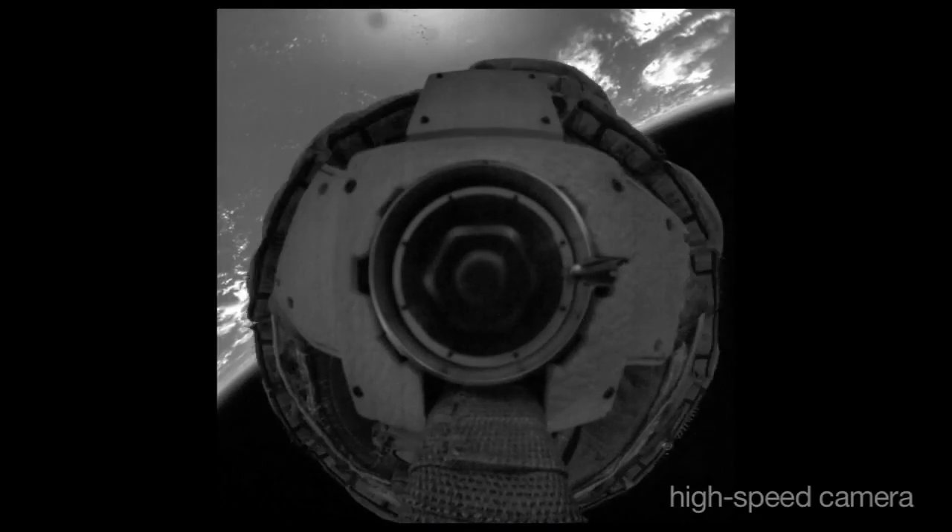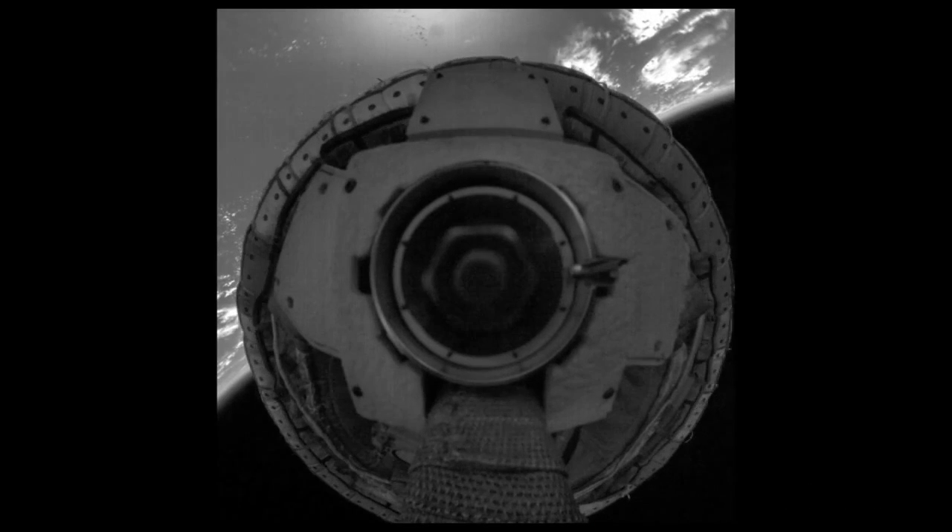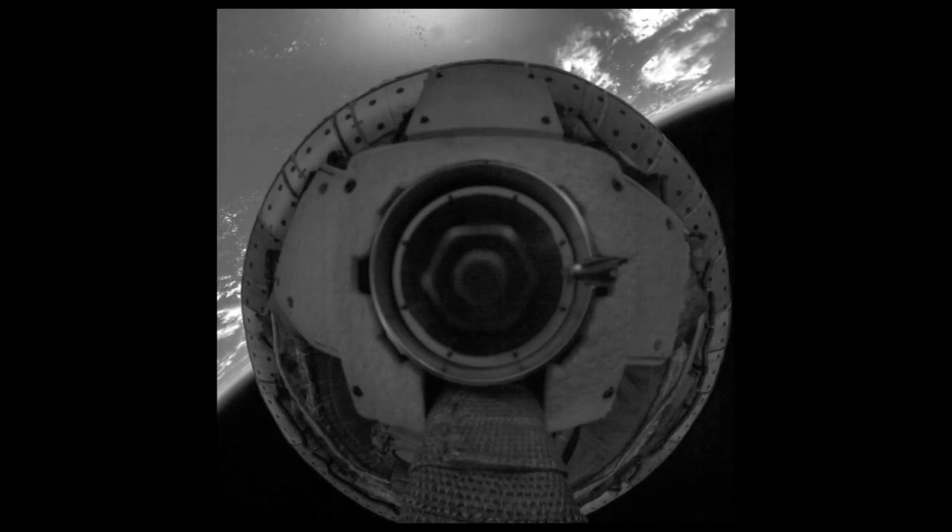And now we're seeing previously unreleased high-definition, high-resolution, and high-speed video taken during the test. We used the Supersonic Inflatable Decelerator to slow us to something closer to two and a half times the speed of sound.